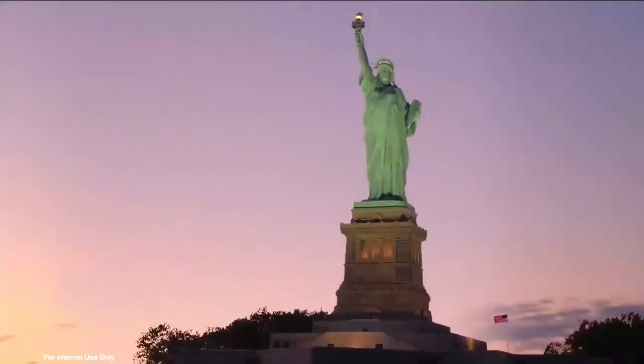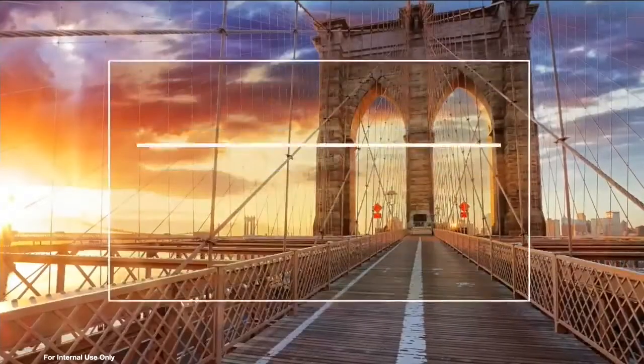New York weather — change in a New York minute. So know your weather.